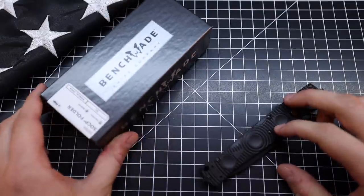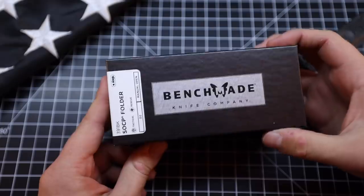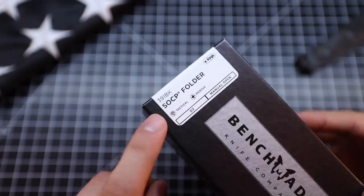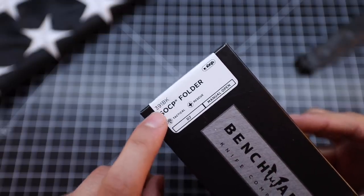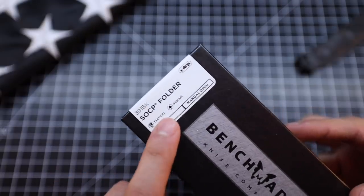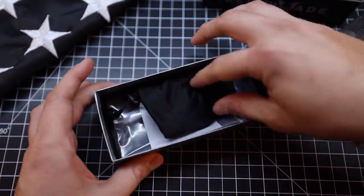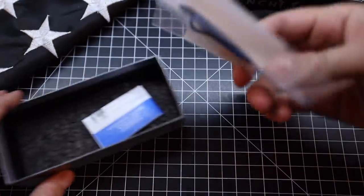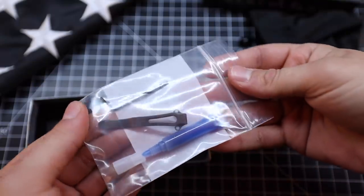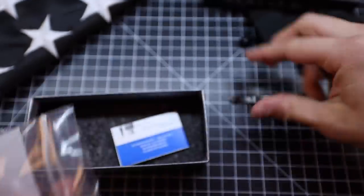Where do we begin with this thing? I guess the box is a good starting point. This one is coming from Benchmade's black line. Here again is that designation — the 391 BK Sock P folder, tactical and rescue knife. Inside of this box, like I mentioned, they do include the typical Benchmade stuff. However, they also have another clip, blue Loctite, and a tool, which was a nice touch.